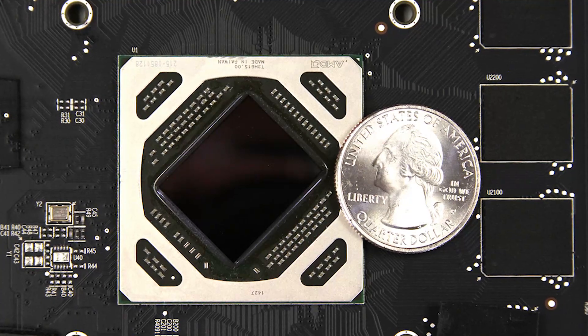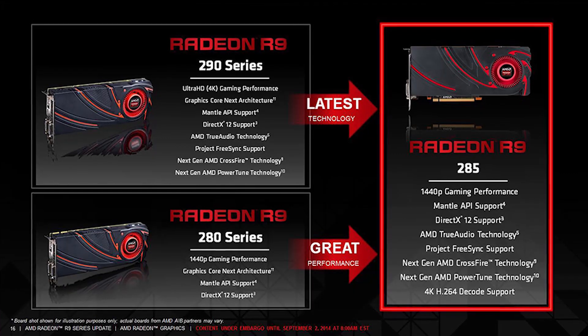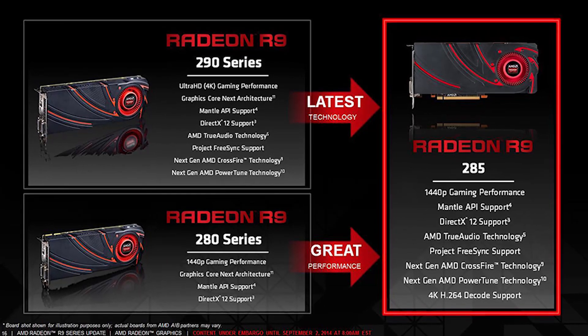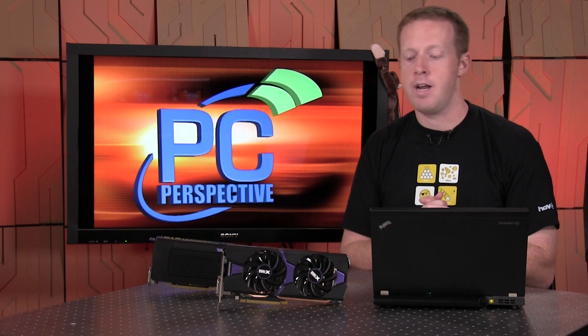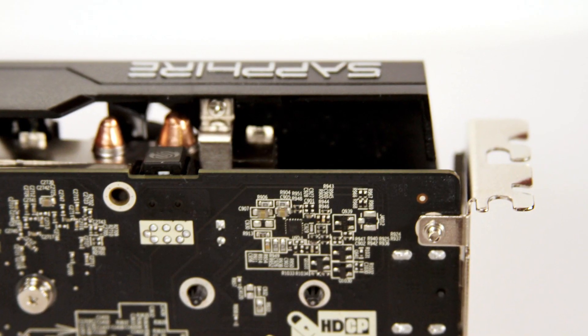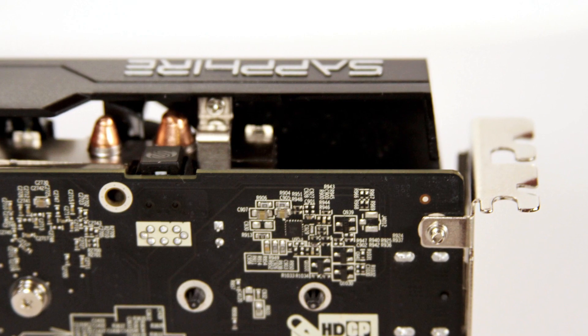We are now based on a new GPU called Tonga, and Tonga shares a lot with Tahiti. It essentially takes the cost and die size of a Tahiti GPU and combines it with the performance and additional features of a 290 and 290X — things like True Audio support or updated XDMA crossfire support. There's no crossfire bridge on this graphics card, for example.